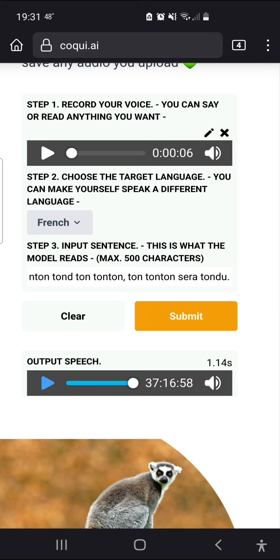So that's it. Thank you for watching, I hope you enjoyed it. Go check it out for yourself at Coqui.ai.